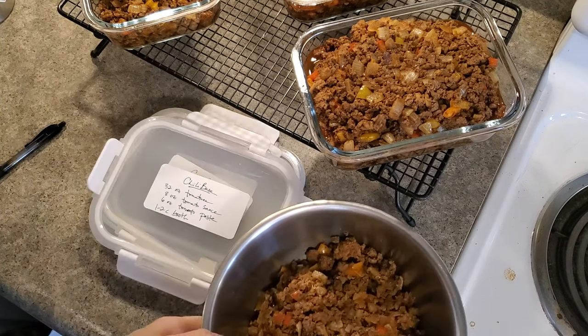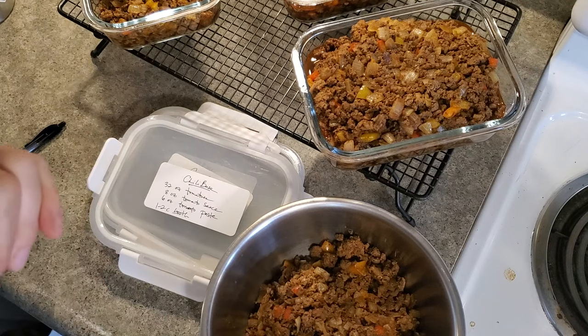I'm going to quickly show you as I work up the chili that we're going to have for dinner tonight.